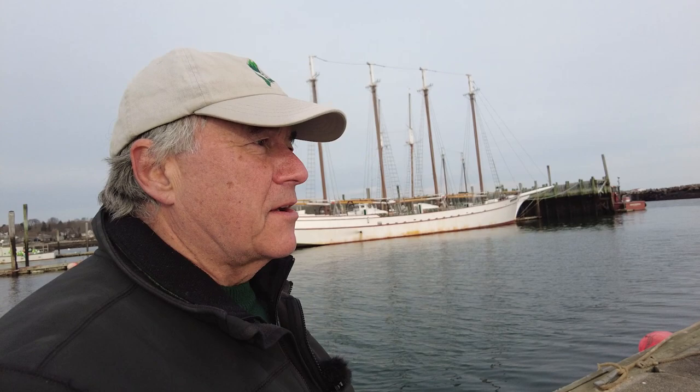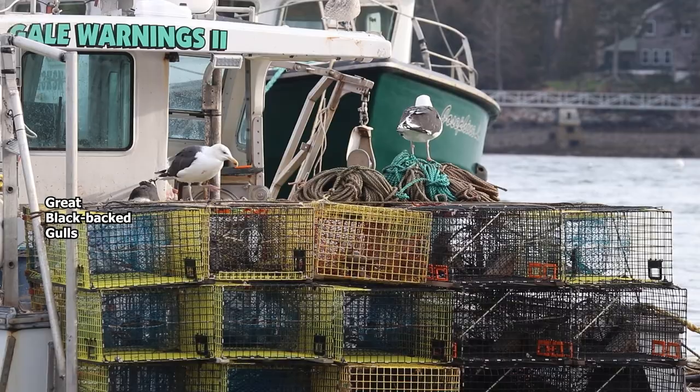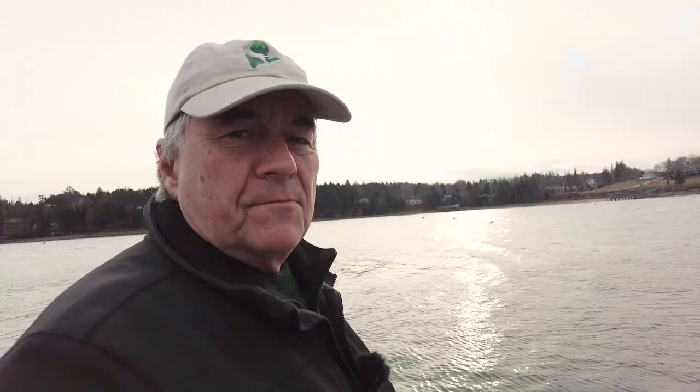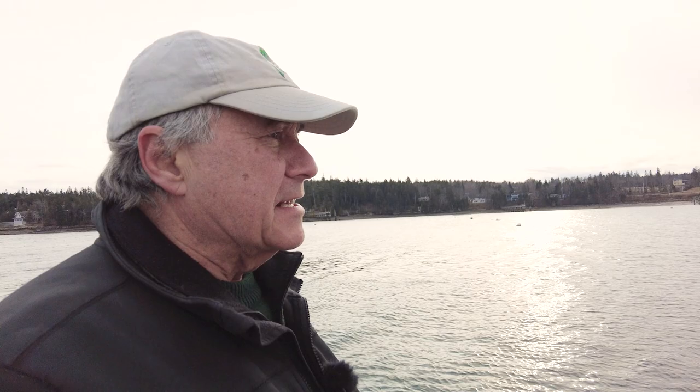Southwest Harbor — gulls are really picking the leftover lobster bait off the boats today. Great black-backed gulls: the biggest gulls in the world and also the biggest cowards. The tide is lower, the sun is lower — I've got maybe an hour and a half at most to finish up. Let's get out of Southwest Harbor and over to Bass Harbor like, now.